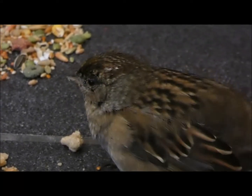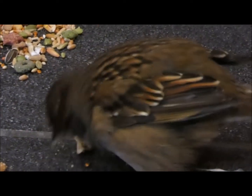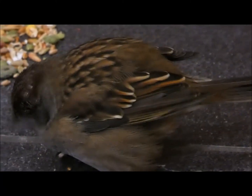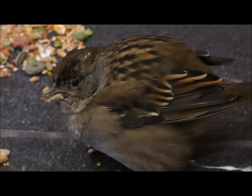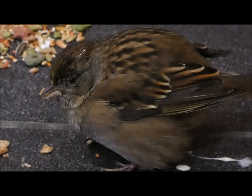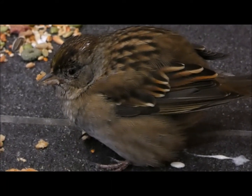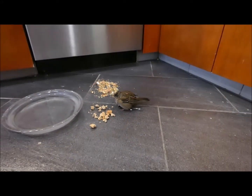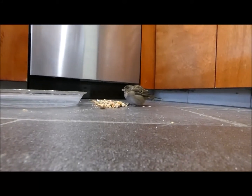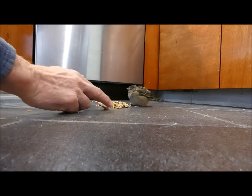I think it's about the cutest thing. You can see it looks like it's just got flight feathers coming in — it's probably not a very young bird. I can't believe they would be hatching chicks this time of year, but you never know. It sure doesn't look natural for an adult bird. It's just not very afraid of me, right little bird?